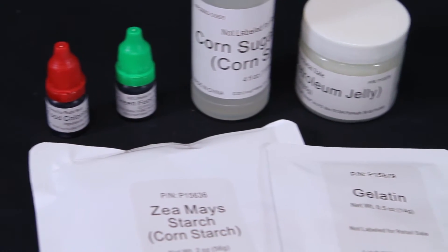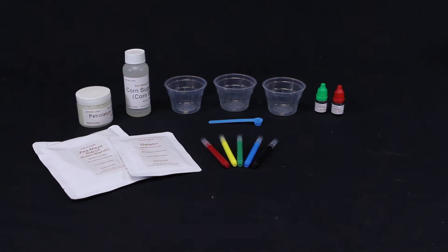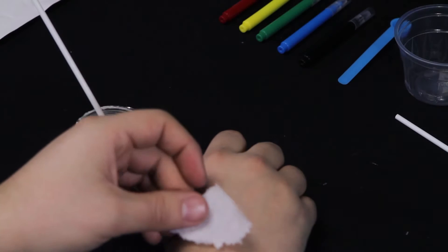With the kit you get corn syrup, corn starch, red food coloring, markers, cups, and more. And with a few household supplies, you're ready to begin.